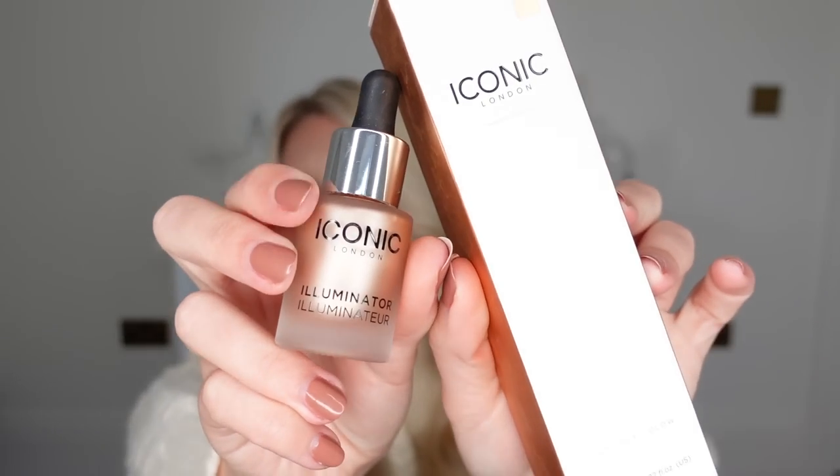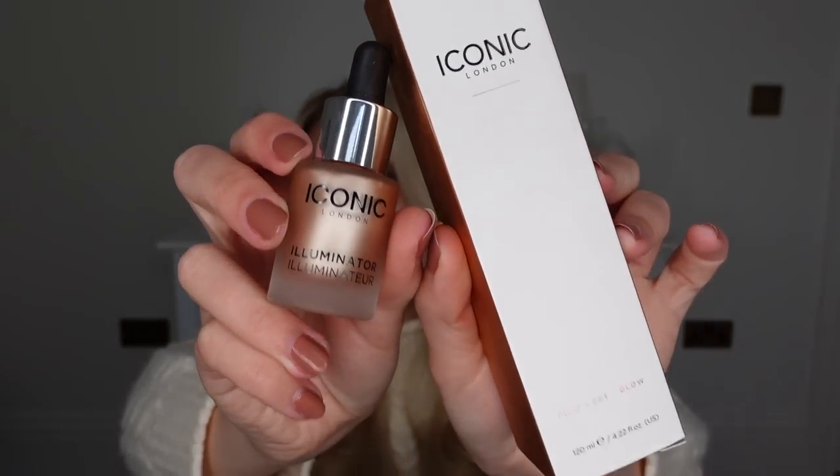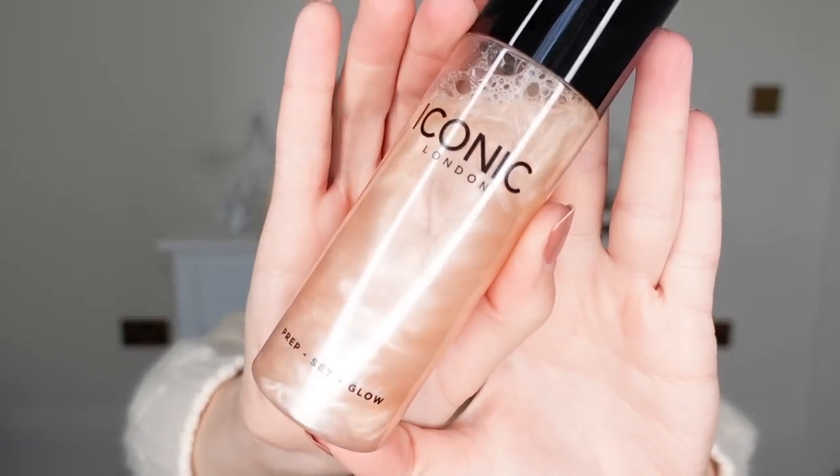A couple of favourites that I repurchase time and time again and also purchase as gift ideas are from Iconic London. I love the classic original drops and also the Prep Set Glow — look at that shimmer, it's incredible. They've got gift sets available at Boots where you can save even more money. The Prep Set Glow is great to use without makeup — just spritz all over your face and décolletage. It's also good to prep your skin before applying makeup and to set it after. A nice, dewy, hydrated look. I love this product.